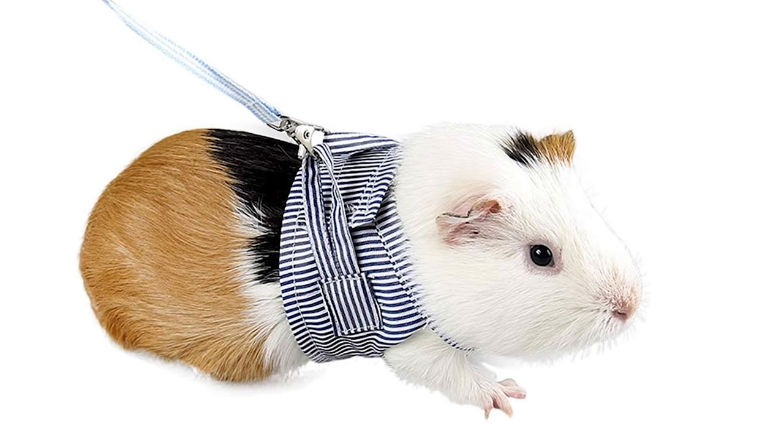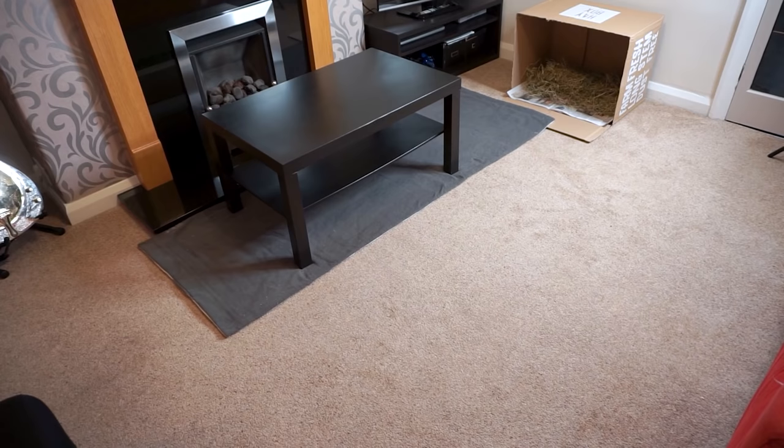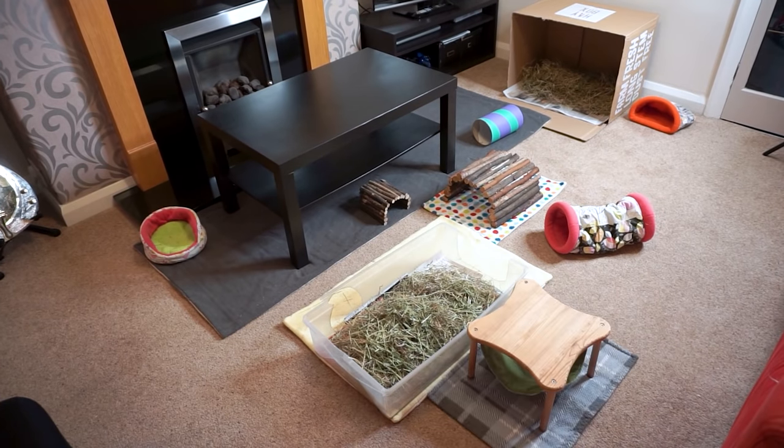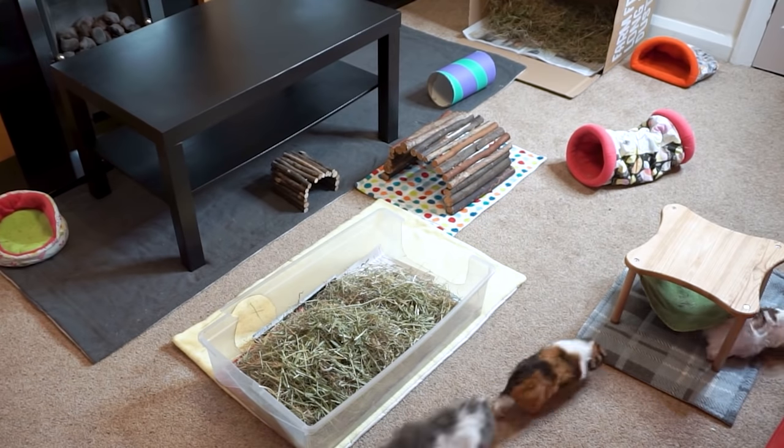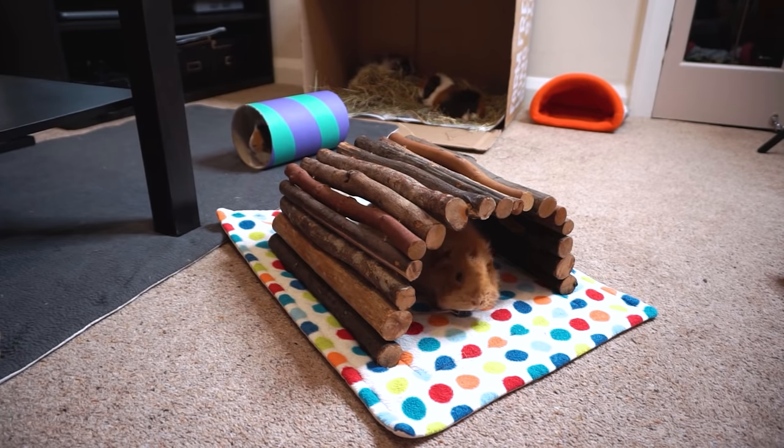Number seven is a definite no-no: leads and harnesses. I cannot believe these are still available for guinea pig owners to buy — it genuinely makes me angry. Under no circumstances is it safe for guinea pigs to wear a lead or a harness. Guinea pigs are fragile animals; their backs in particular are not strong or flexible, and being pulled on a lead could do serious damage. You can't walk guinea pigs. It's far more enjoyable to set up a safe secure pen like a playpen inside or a run outside, put loads of fun things in there for them to explore, and let them do it in their own time. So if you've bought a lead or a harness, get rid of it.